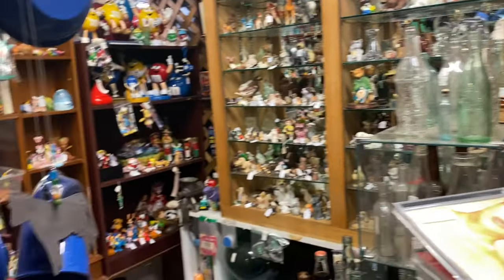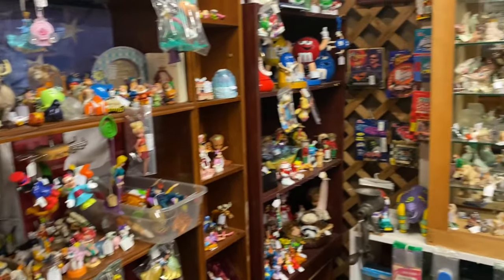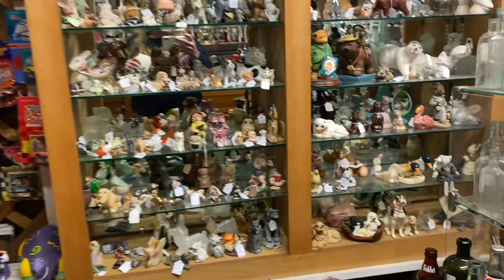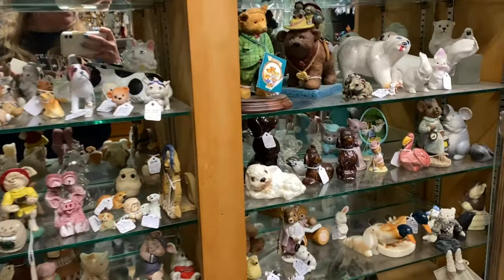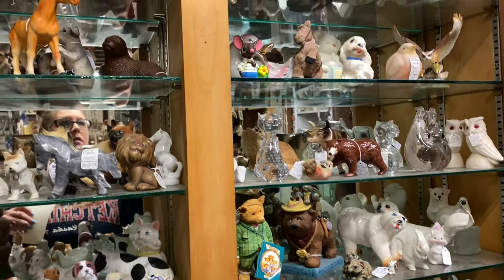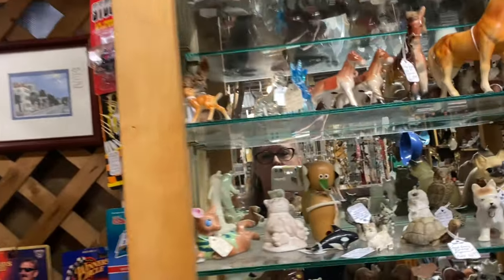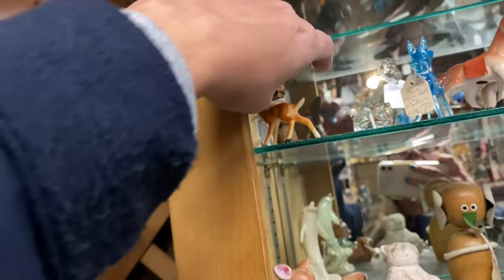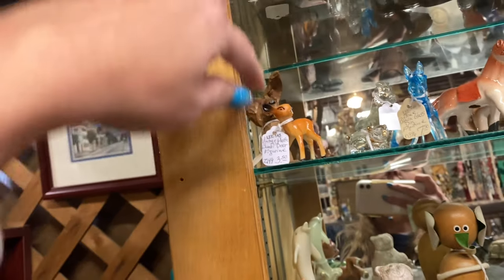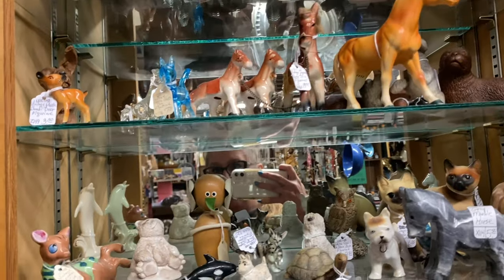Tons and tons — look at all these toys over here. And all these littles — littles, littles, littles! Oh look at the little deer — he's $3.50 and I don't see a sale in this booth.